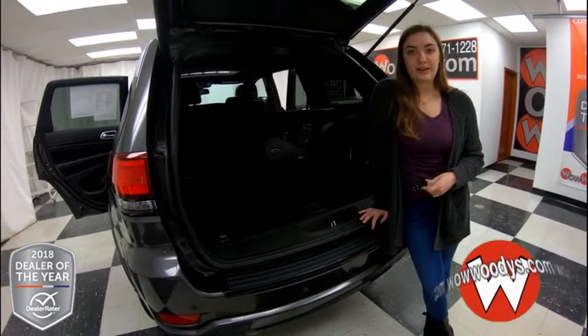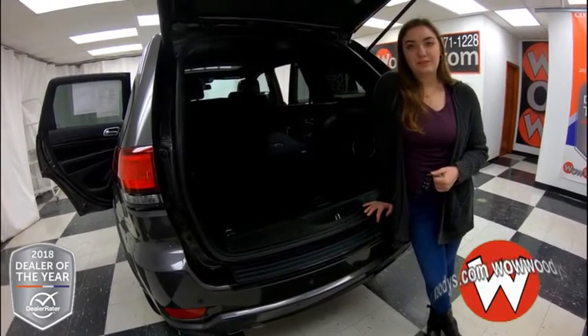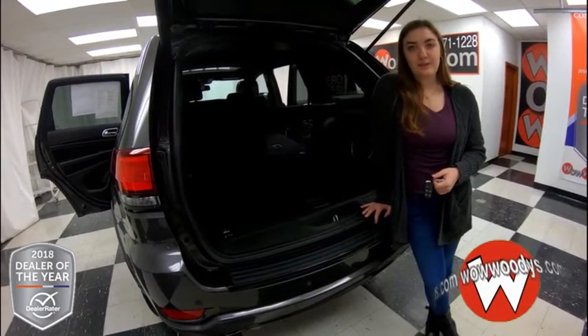If you want to see this Jeep Grand Cherokee or any of our other Jeeps, visit our website at wowwoodies.com, or come see our 15-acre mega lot where we have over a thousand vehicles. I'm Alana — until next time!